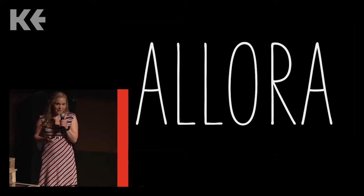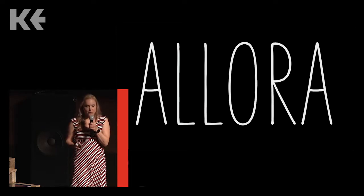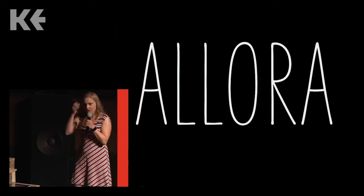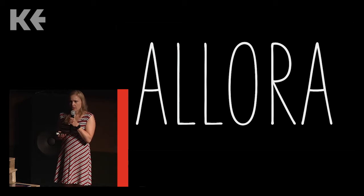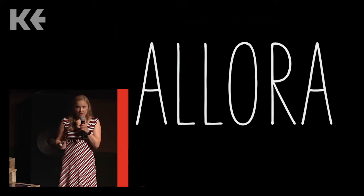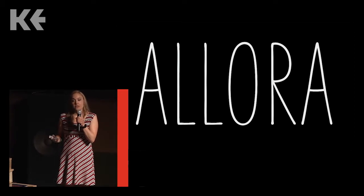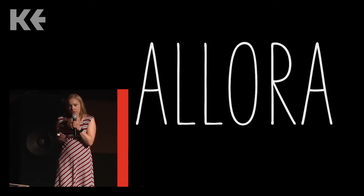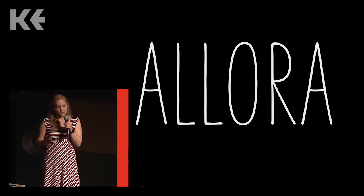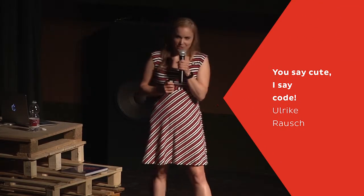Coming to the end — I want to encourage all the graphic designers and web designers here in the audience: whenever you buy fonts, check if the font comes with a booklet or a tutorial. Check the specimens of the font, because type designers spend a lot of time and a lot of love in order to add all kinds of extras for you into the font — in order to make it more flexible and more adaptable for your personal needs and special projects. So please, make a type designer happy and use more OpenType features. Thank you so much.